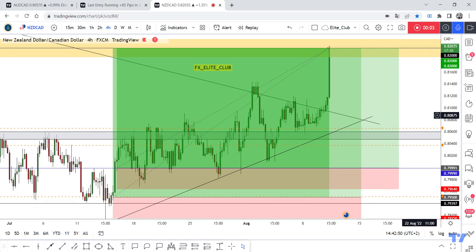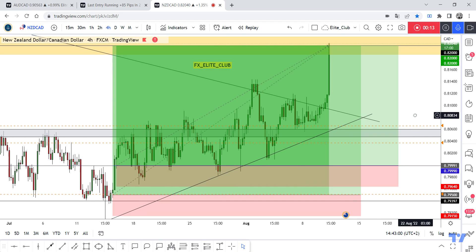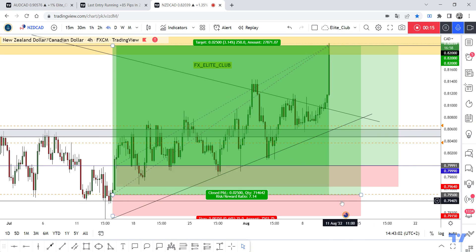Hello traders, hope you enjoy trading. This entity got a new update. We are in the four-hour timeframe. I shared both entries with you guys on this pair, and now the price has hit the final target for both entries.